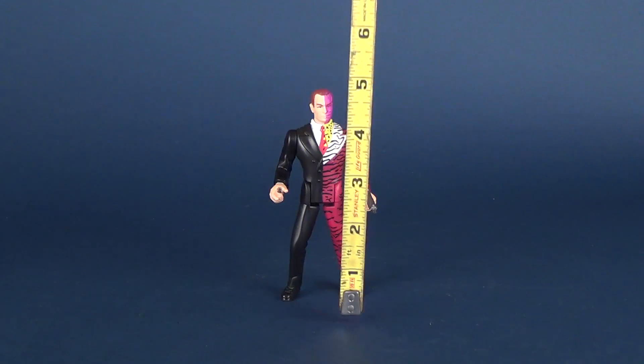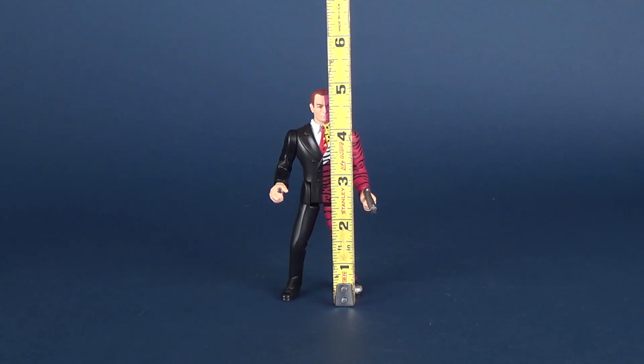Let's grab the tape measure to figure out how tall Two-Face is. He stands exactly five inches in height.